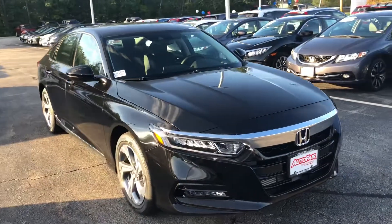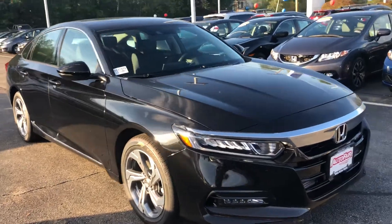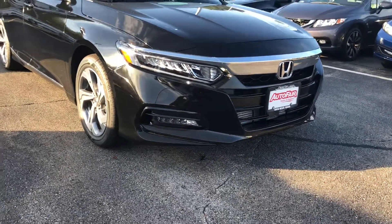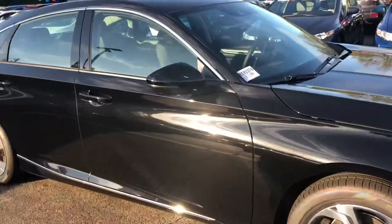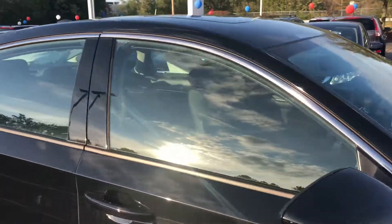This is the EXL, so you get the leather seats, the leather wrapped steering wheel, and the leather wrapped shifter. You do get some beautiful LED running lights as well as LED fog lamps. You got really nice machine finished alloy wheels. You got your turn signals right in the side view mirror there, and you also get blind spot indication.